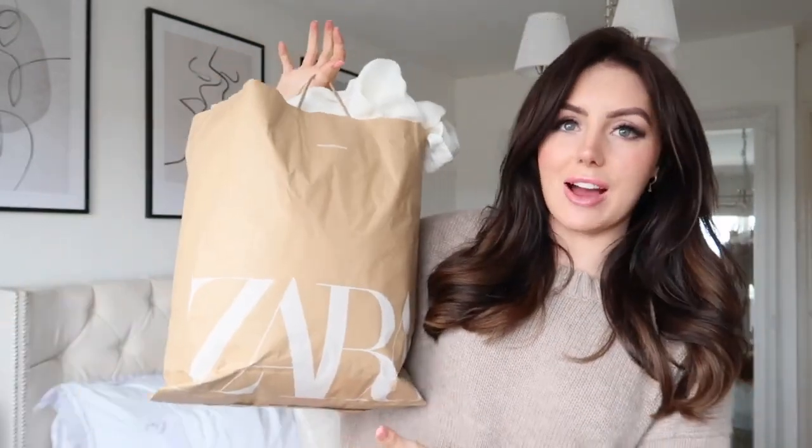I popped into Zara the other day and they have so many gorgeous spring pieces — I am obsessed. They're so stunning; there are so many gorgeous bits in there right now. I've got a few bits to show you. Also, the jumper I'm wearing I featured in my last haul video — it's from COS, I'll link it below. It is literally the best jumper I have ever bought.